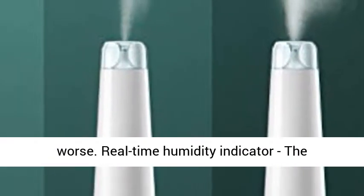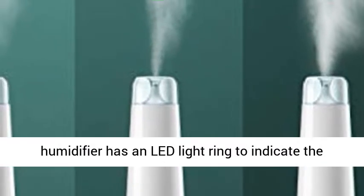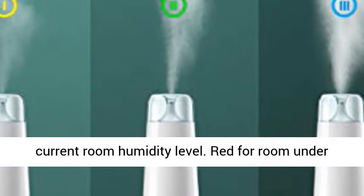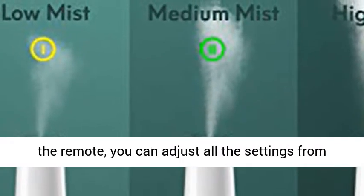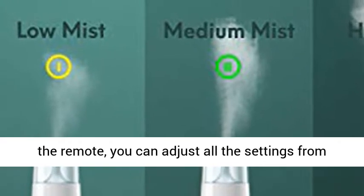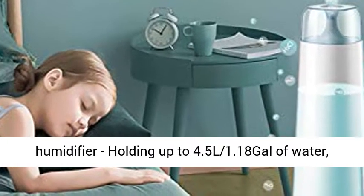Real-time Humidity Indicator: The humidifier has an LED light ring to indicate the current room humidity level. Red for room under 30% humidity, green for 40%, and blue for 50%. With the remote, you can adjust all the settings from the comfort of your couch and bed.